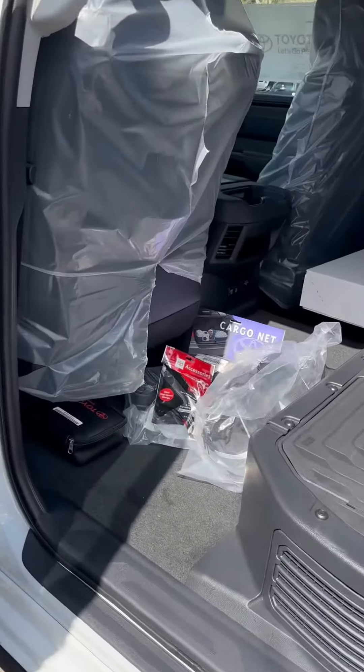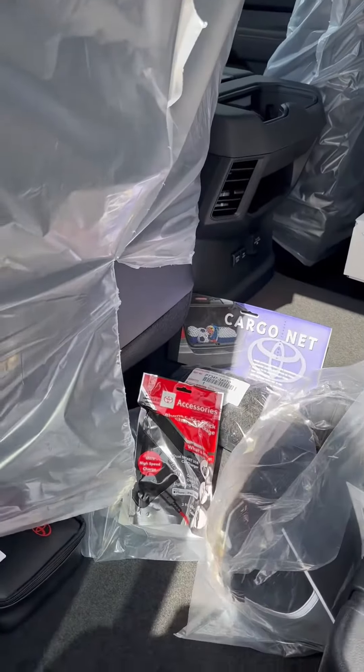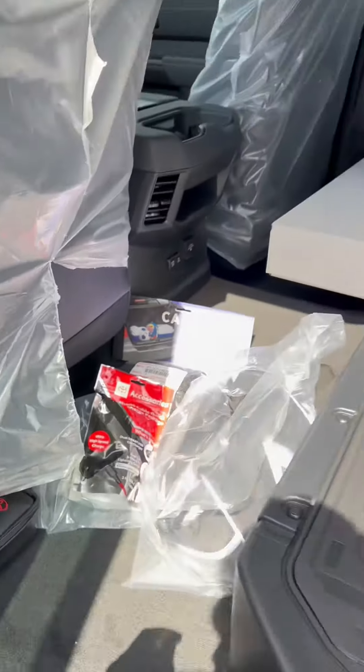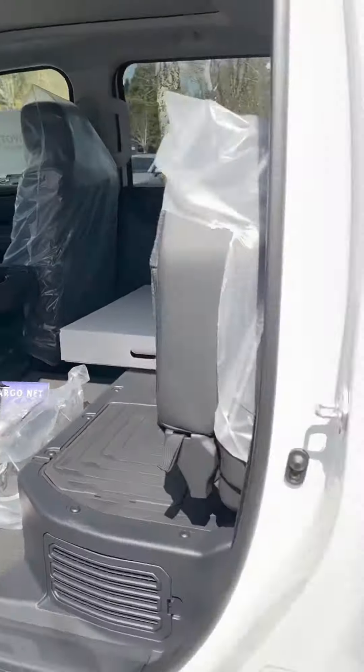In the back, you have plenty of room and plenty of cool options when you buy a new Tundra — wireless charging and everything. It's an awesome looking truck.